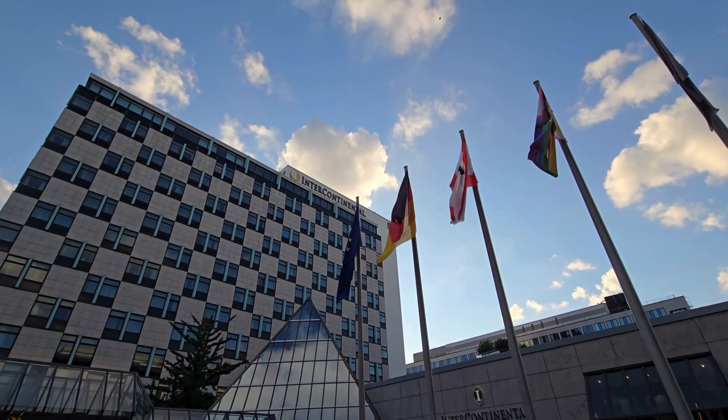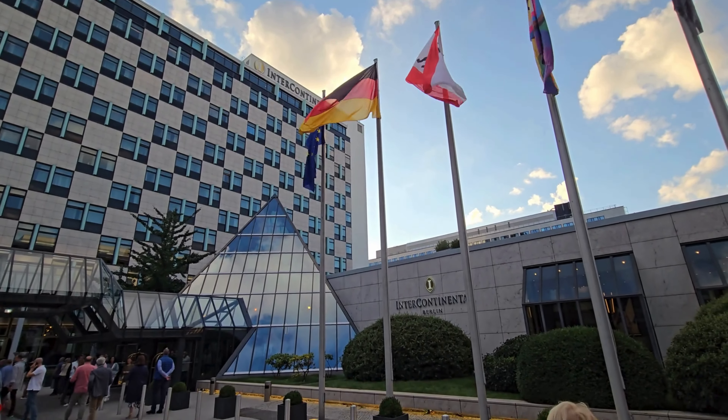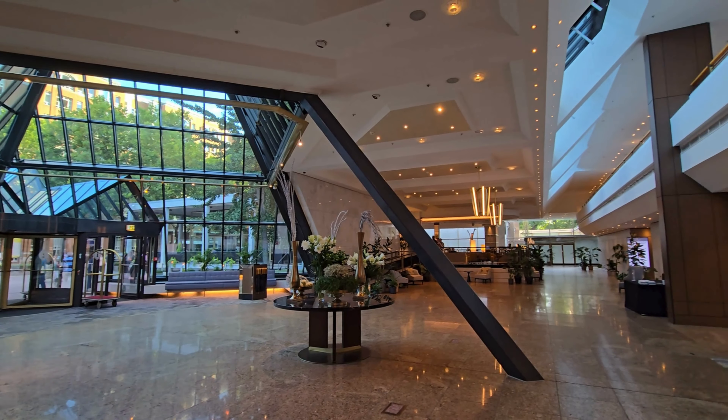In summary, Hugo and I thoroughly enjoyed our stay at the Intercontinental. We highly recommend this hotel for your visit to Berlin — overall, a fantastic choice.